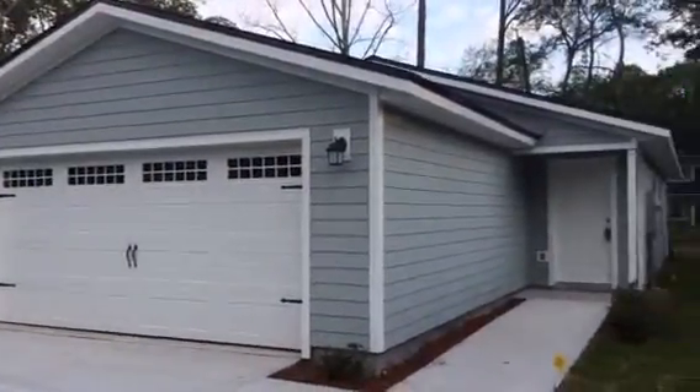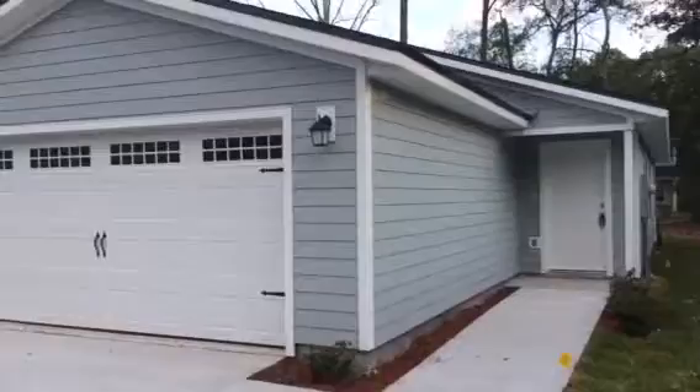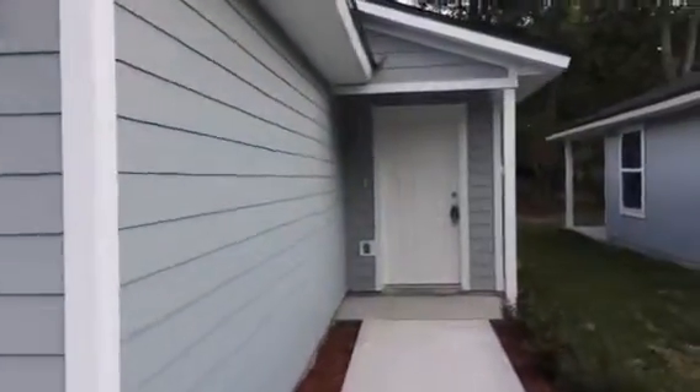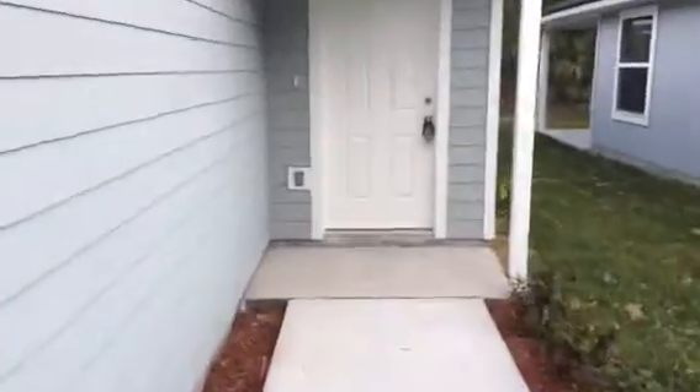Hey, it's John with JWB at 2042 Sheridan Street here in Jacksonville, Florida for a final walkthrough. This is a new construction home that we have just completed. This home is a 3-bedroom, 2-bath with a 2-car garage and it's 1,330 heated and cooled square feet.